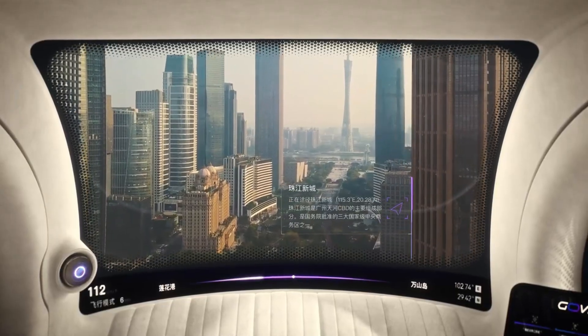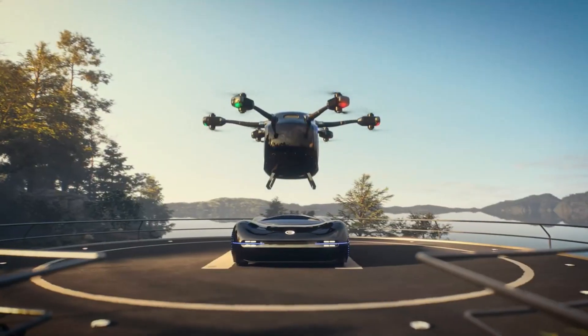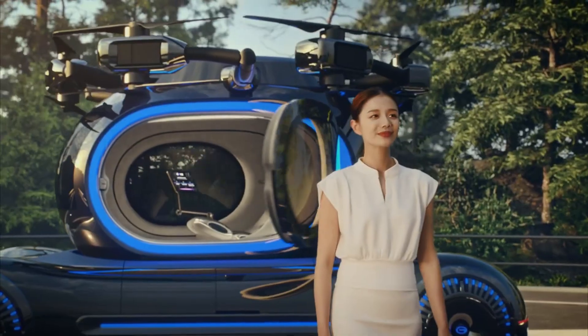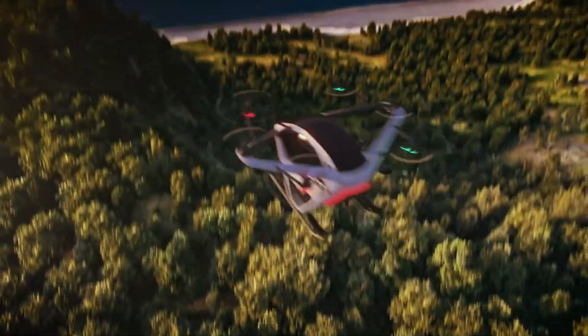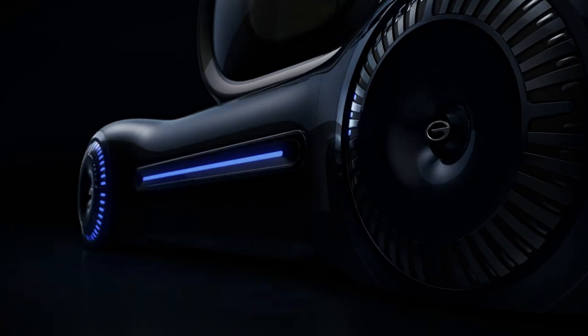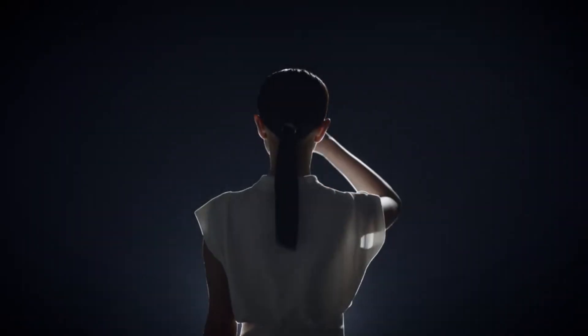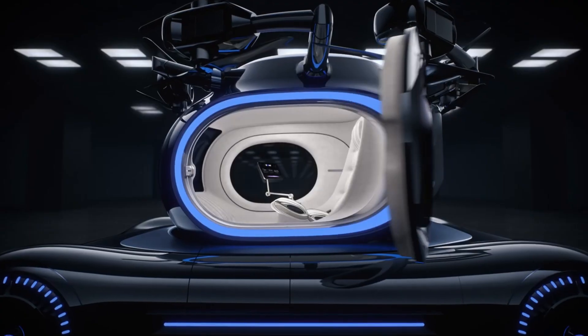The lower half? A futuristic, compact electric automobile. The upper half? A full-fledged autonomous flying drone. Scheduled to take flight by 2027, GOVE is already making waves. It's received commercial flight certification in China and hopes to link urban metropolises by air, cutting out all road traffic.